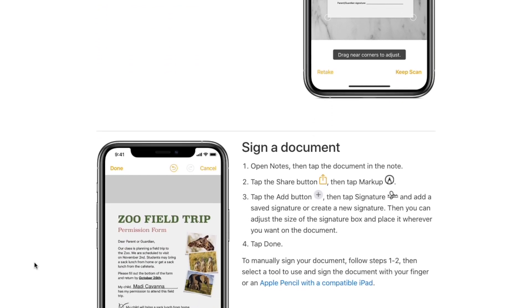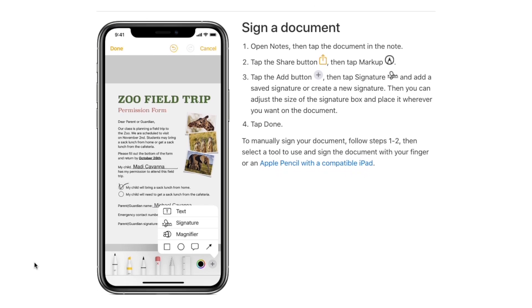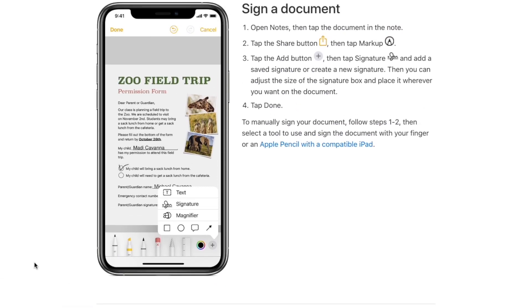This is a great way to save your documentation on the iPhone, because paper can sometimes get messy or damaged. Having your files saved in the Notes app keeps everything nicely organized so your documents are easy to find whenever you need them.